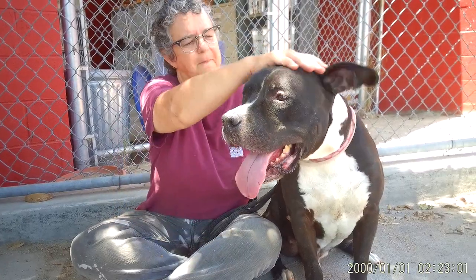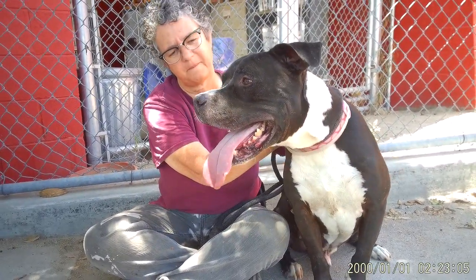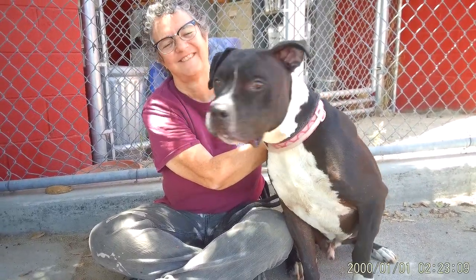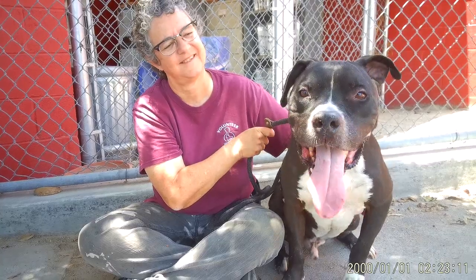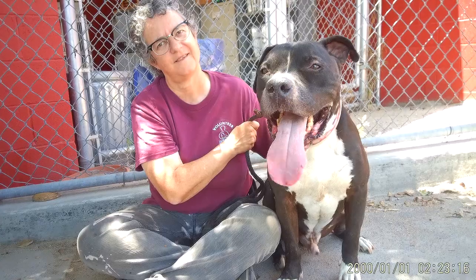He pulls a little bit on the leash. He shows some signs of being trained but he could probably use a refresher course. He has about medium energy level. He's polite and non-reactive with other dogs. He's been in our playgroups and he's showing signs of being happy and curious.